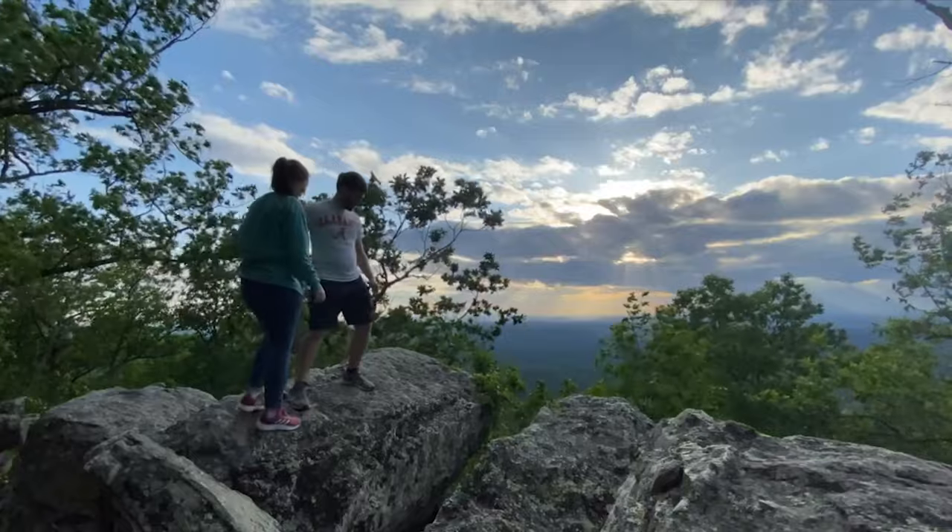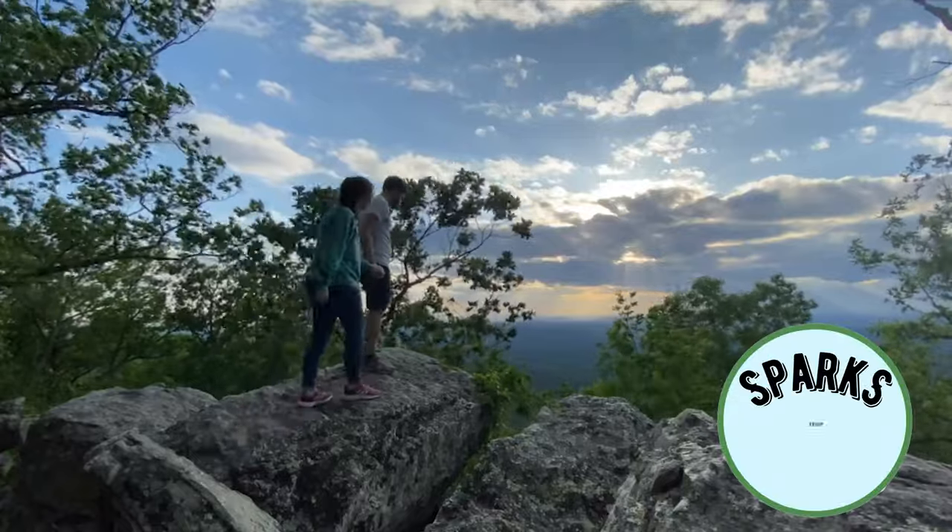I'm Jess, and this is Price. We're the Sparks. Welcome to Sparks of Discovery.